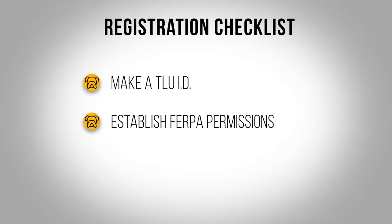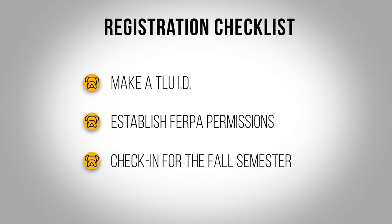The last thing I need you to do is get checked in for the fall semester. This is something you'll do every semester, but for your first semester on Wednesday, August 19th and Thursday, August 20th, you'll check in online. By then, hopefully you will have worked all the way through your admissions checklist and cleared any holds that you have.